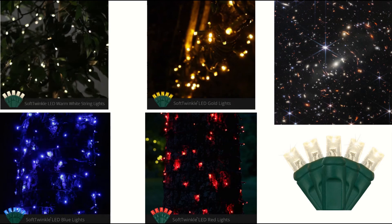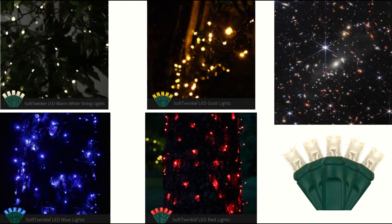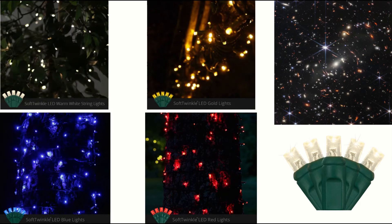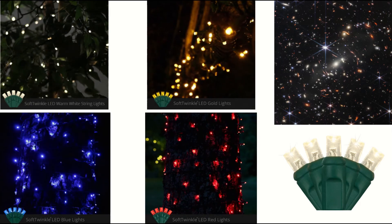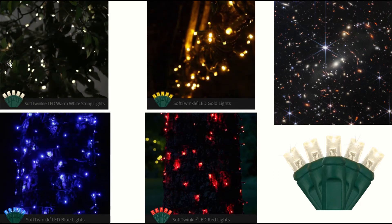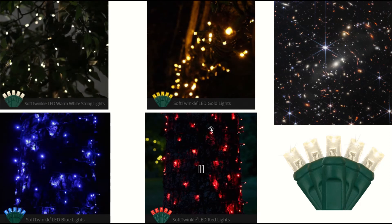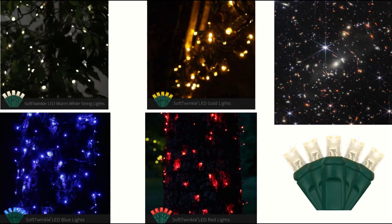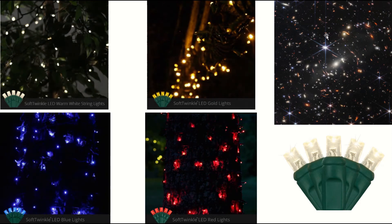I probably will use soft twinkle lights in every project ever because I'm just obsessed with them. I own so many of them. You guys have seen them in pretty much all of my Christmas tree videos because they're just that beautiful. I took pictures of the soft twinkle lights and you can see them moving — we have white, we have amber, we have blue, we have red, and those are all colors that we see in this picture.